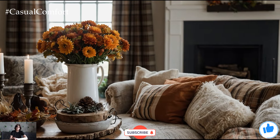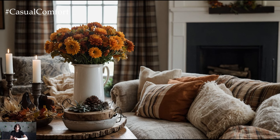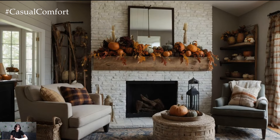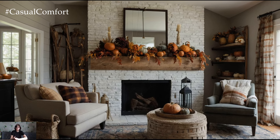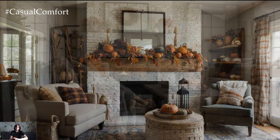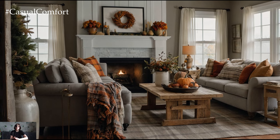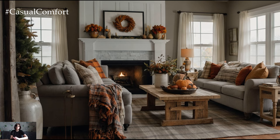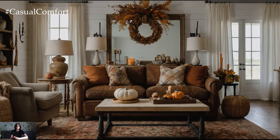As we wrap up today's exploration of cozy autumn living room decorating ideas, I hope you feel inspired to create your own warm and inviting space. Embrace the fall season with these decorating tips and transform your living room into a haven of comfort and style. If you enjoyed this video, don't forget to subscribe for more home decor tips, give this video a thumbs up, and leave a comment sharing your favorite fall decorating idea or what you plan to try. Thanks for joining me today — I can't wait to see you in the next video!